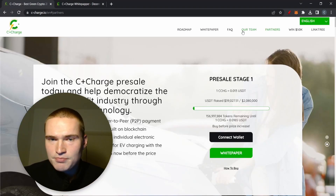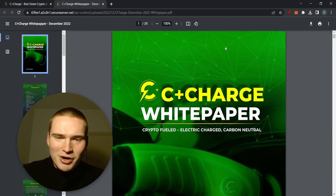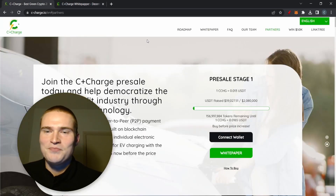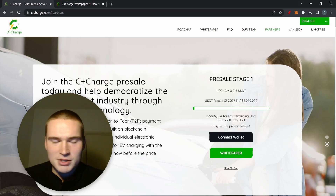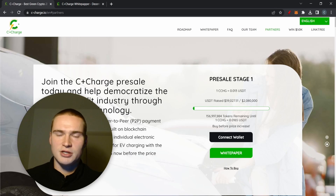C+ Charge is a new project but it has a fully verified team and a great whitepaper, which we'll take a look at. We won't read through everything, but we'll cover the interesting parts like tokenomics. C+ Charge also already has some big partners, which is part of why I think it's a good project worth having on your watch list. Basically, it has to do with carbon credits and electric vehicles.